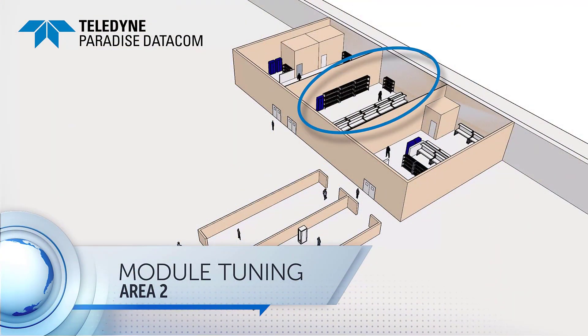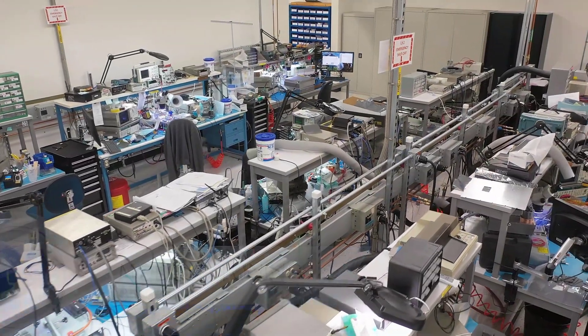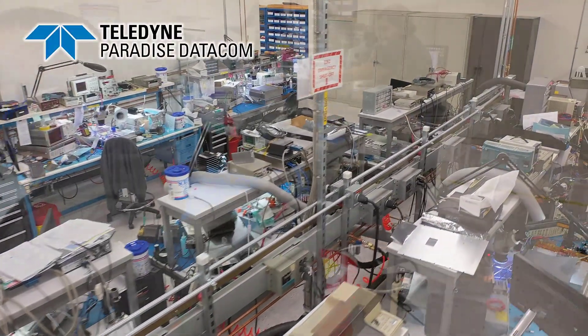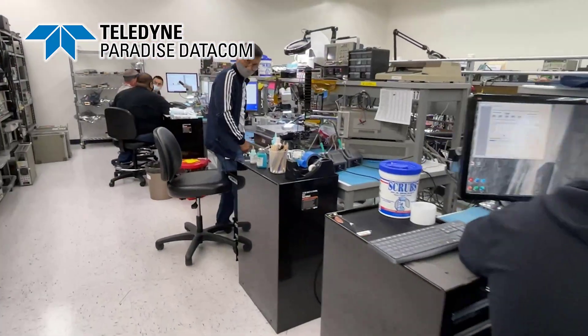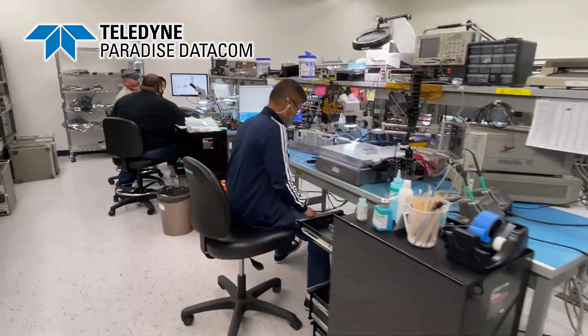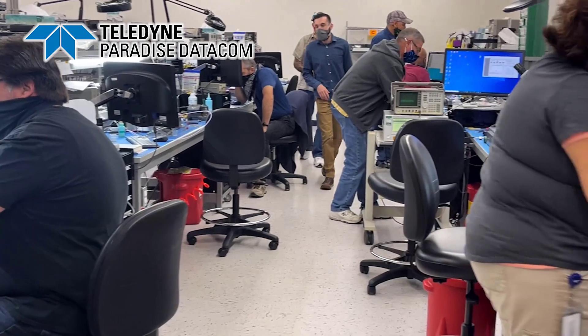The second room I'd like to introduce you to is our module tuning room. Tuning for all of our modules is done in this room. The tuning is performed to ensure that the spec of our modules is maintained over a wide temperature range. When the modules are finished being tuned, they are QC'd and sent back to the electrical assembly room to have final assembly done.